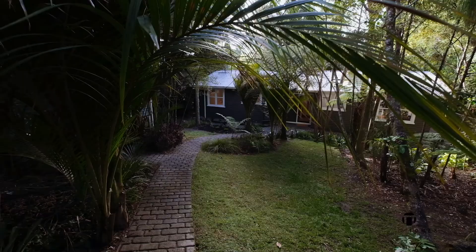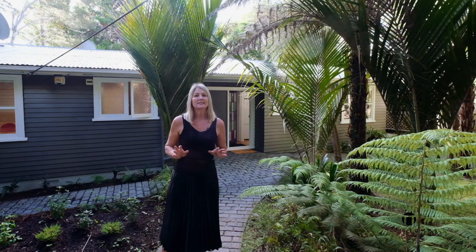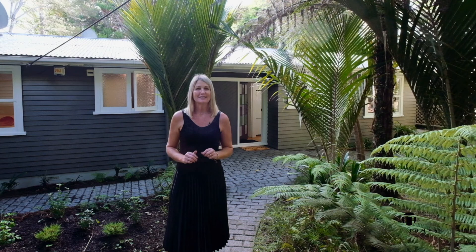Hi, I'm Mel Tomes from Team Tomes Harveys, and welcome to 759 West Coast Road in gorgeous Oratea. This 60s beauty is more than just picture-perfect. With five bedrooms, it's got the space you need in a simply stunning setting. Come and take a look around.